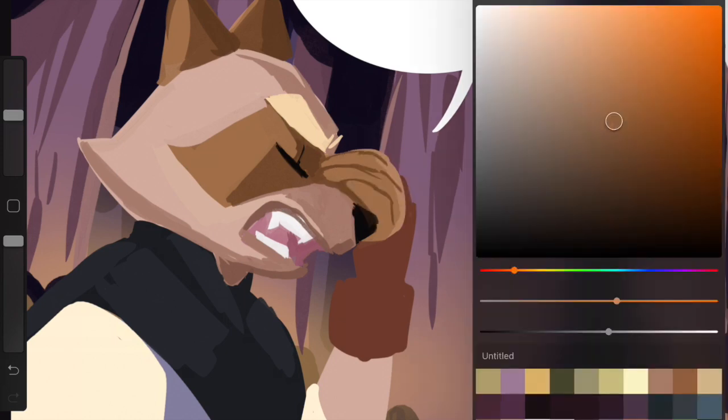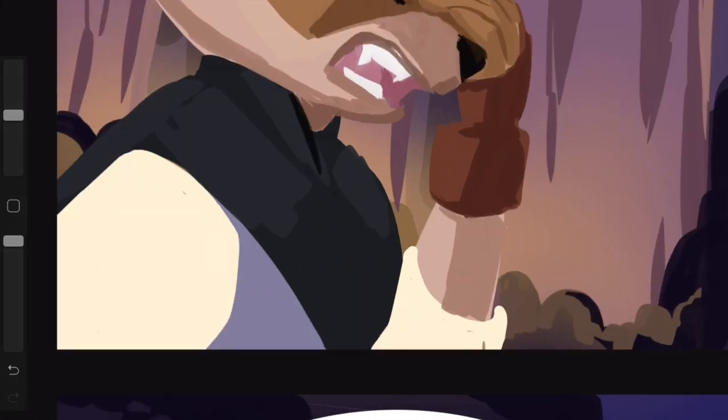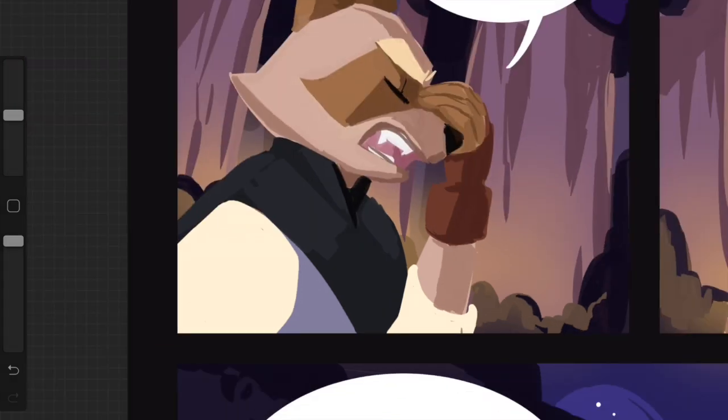Most importantly when putting together your portfolio: put in stuff that you like working on. Don't put something in because you feel like you have to if you hate it. Put in stuff you're passionate about — if you like it, someone who finds it will hire you to do something you enjoy. It's okay to have multiple portfolios and you should tailor your portfolio depending on what you're working on. I have a general one for graphic design jobs and more specific ones for anthology submissions or pitching to a publisher.